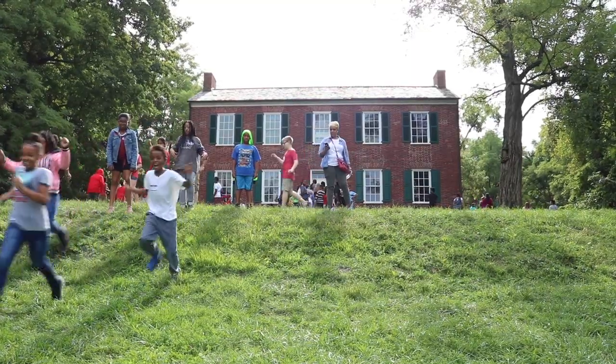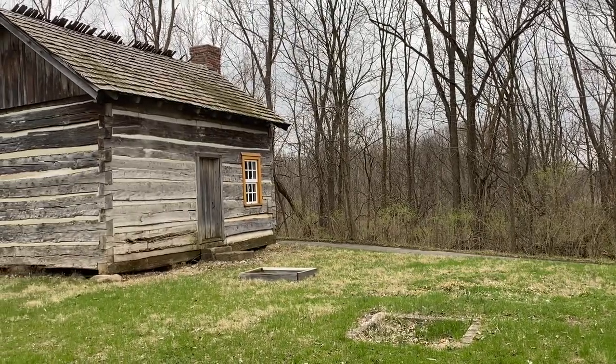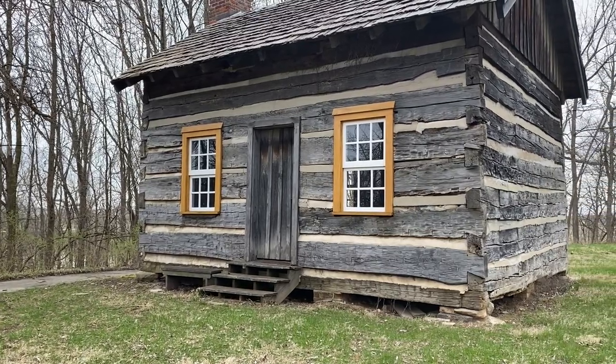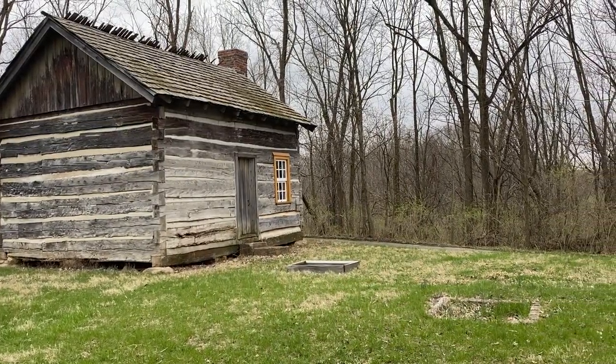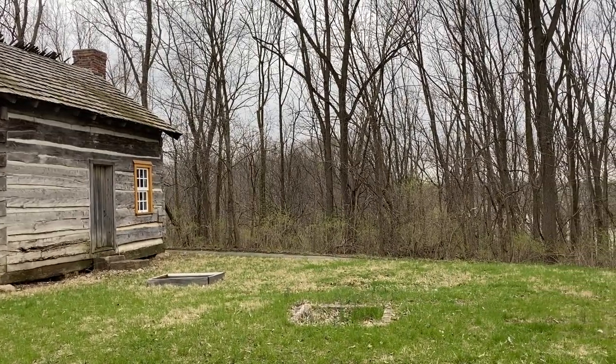You probably know about William Conner's brick home on our property, but that was not his first home. When he arrived in Indiana, he first set up a more modest trading post and log cabin somewhere on this property. When Eli Lilly arrived, he found this building inside a more modern building. Testing of the timber suggests that they were cut down between 1740 and 1820, so it's possible that this could be William Conner's first cabin — but we just don't know for sure.